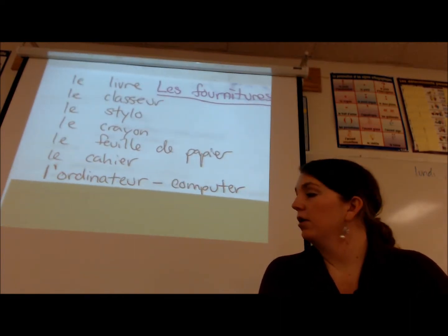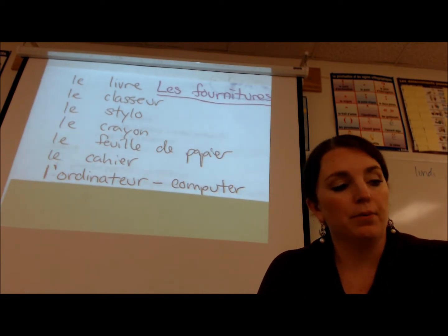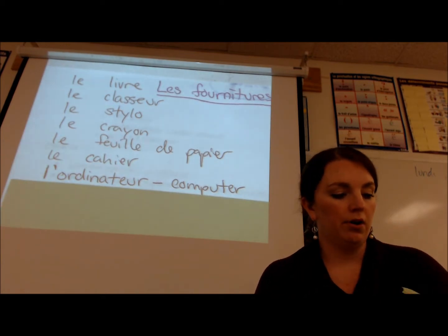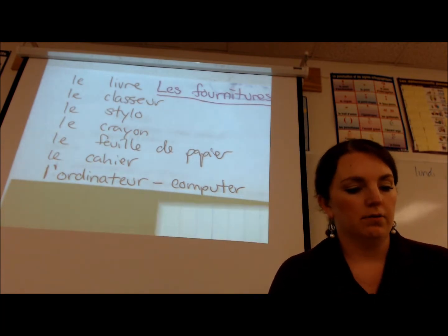After that we have l'ordinateur — l'ordinateur — which is a computer.